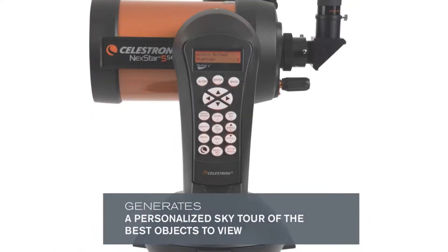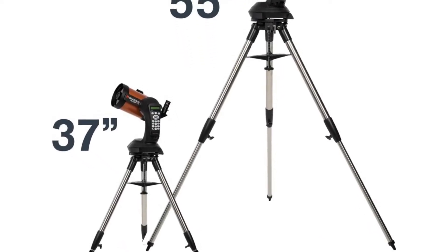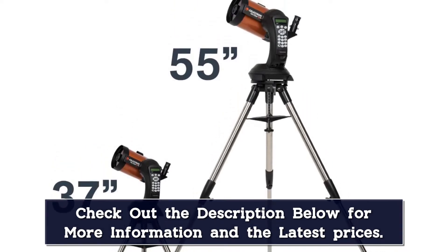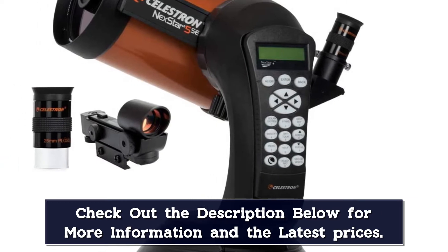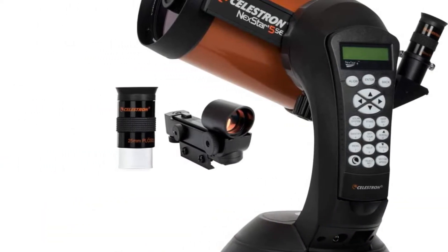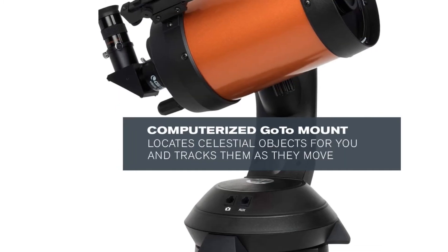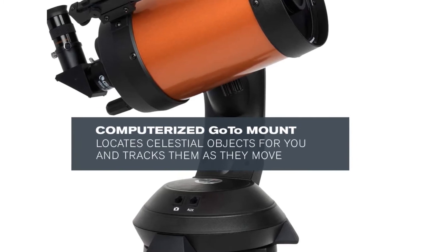The NexStar 5 SE features a tripod stand and is compact enough that you can bring it with you on camping trips or to dark sky locations. The 5-inch primary mirror hits a sweet spot of light aperture, budget, and size, so you'll be able to see some deep space objects without spending a fortune. The main downside is that there's a higher learning curve when it comes to figuring out the GPS functions and the motorized base.